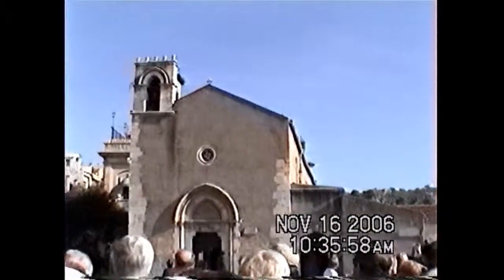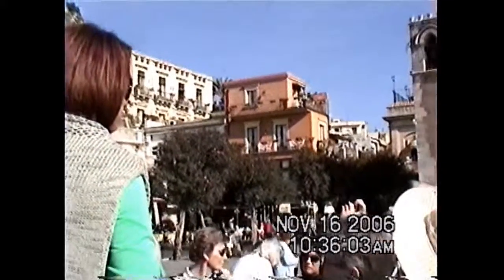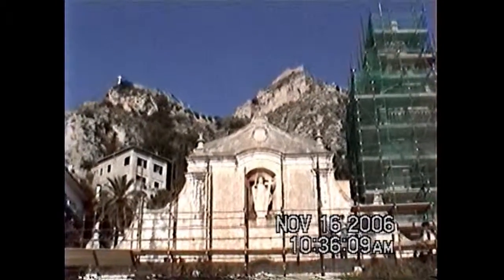I must tell you — do you know how many churches we have here in Taormina? Sixteen. And how many do we still use? Two.